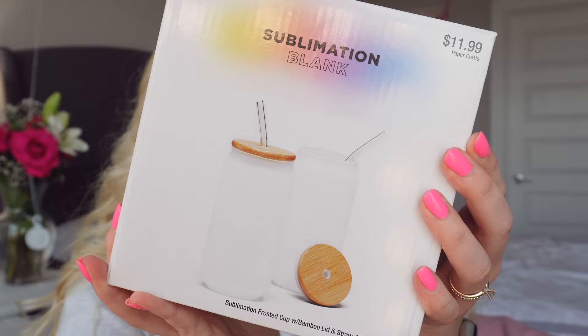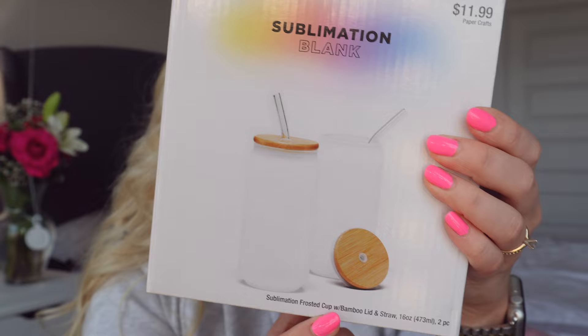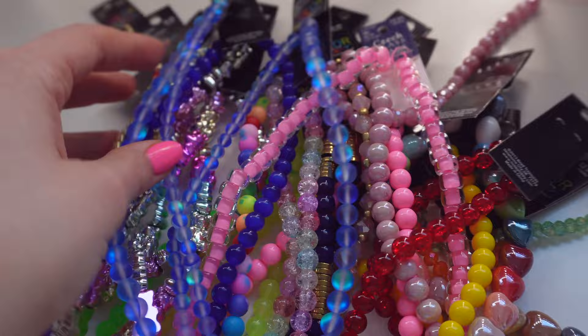I also picked up these sublimation blanket tumblers — they're like little can cups with a bamboo lid and straw for sublimation. I'm really excited to try this, so let me know if you want to see a video on it. I bought two of them just to test it out and it was $11.99. It wasn't on sale but I haven't been able to find these yet, so I'm super excited.